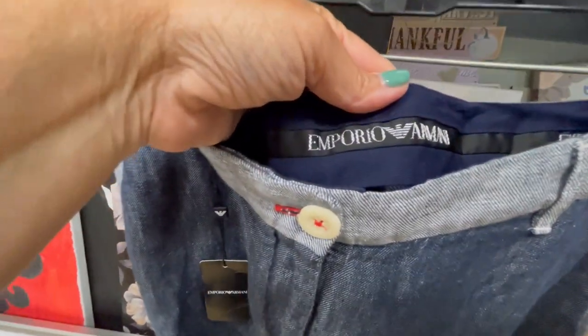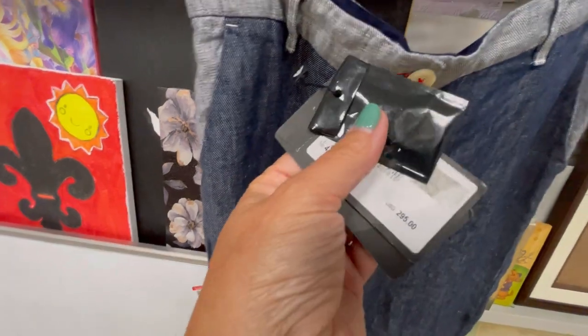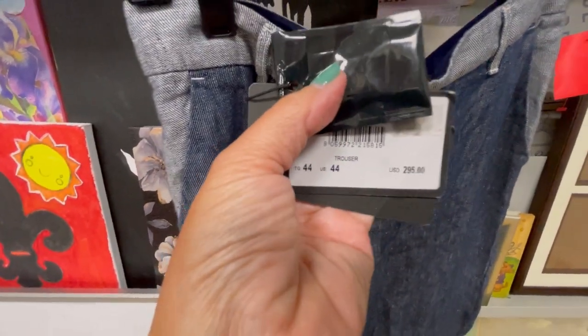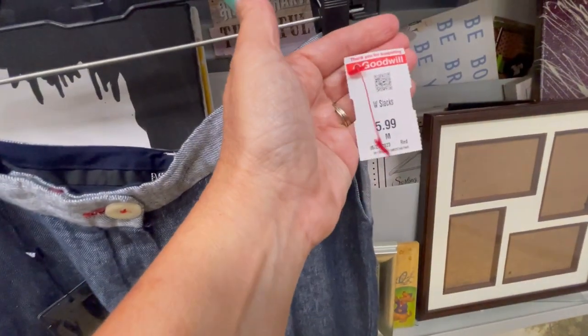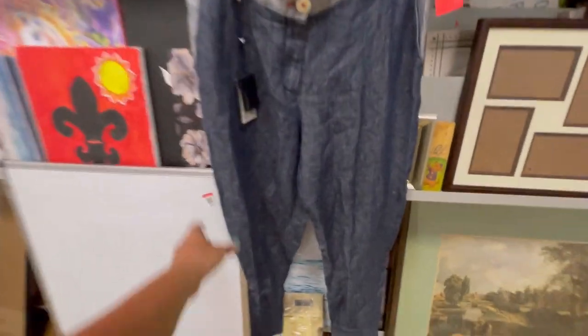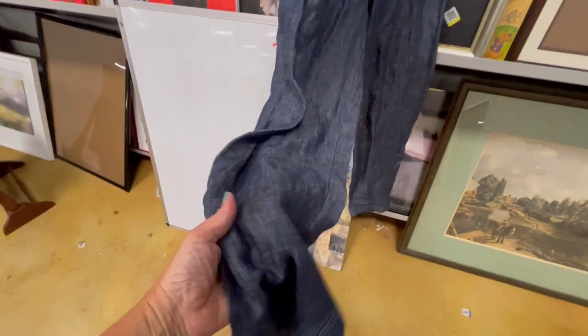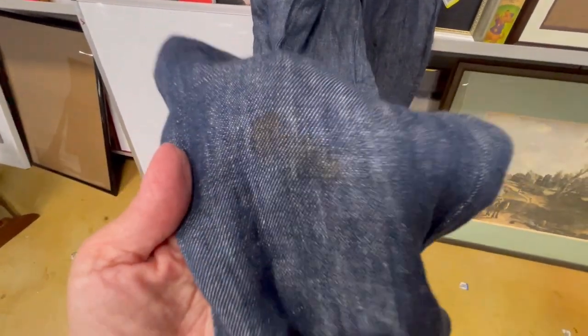These are Emporio Armani, new with tags. They were $295 originally. I ended up paying $6. But they do have a stain on the leg, so I'm definitely going to be working on that — hopefully getting it out.